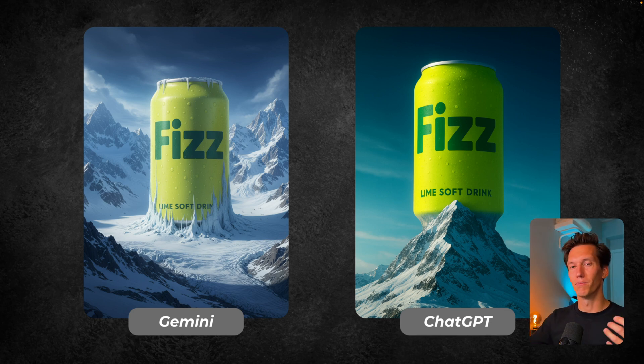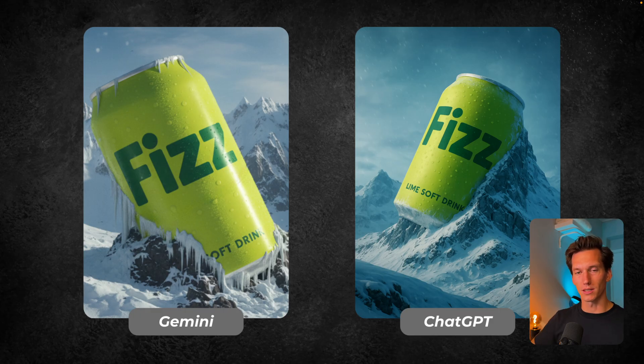I tried running it another time to give them both an extra try, tilting the can a little bit. This was the result they came up with. Here, ChatGPT does absolutely fantastic — that's the effect I want, really buried in that rock, and it does a fantastic job. On the left, Gemini also does a pretty cool effect and it's working well. But here I would say ChatGPT does a little bit better and comes closer to the result I want.